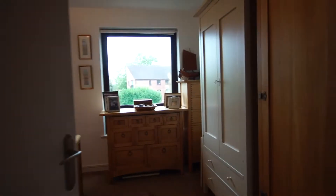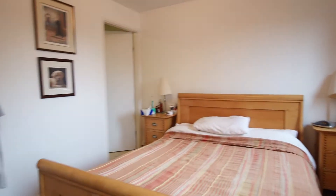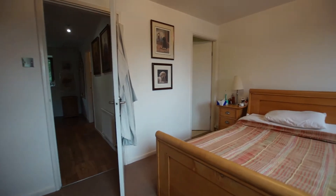The location is just smashing. It's right in the town centre — a very easy walk up the hill to the marketplace where you've got coffee shops and restaurants, and of course the market on a Saturday.